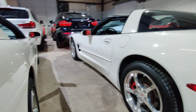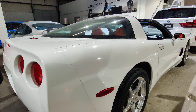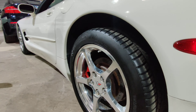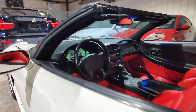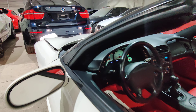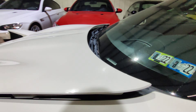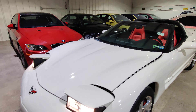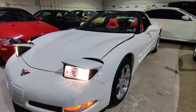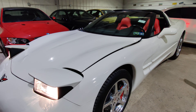By the way, both are identical cars — same mileage, same year, same price. That's it. 2002 Speedway White Corvette — a very rare color, and this combo is very hard to find.